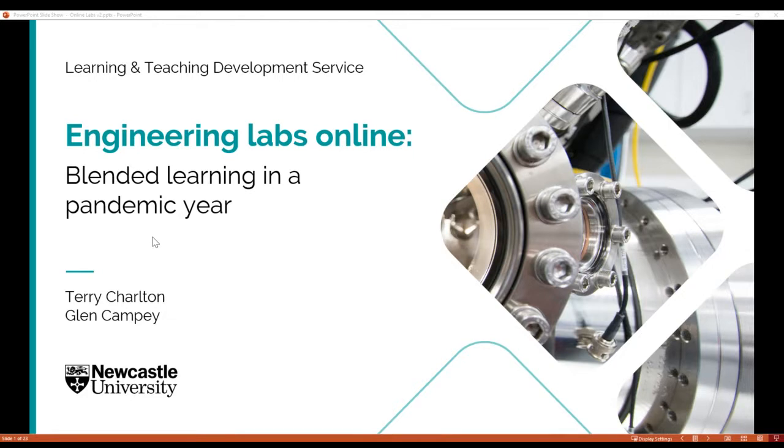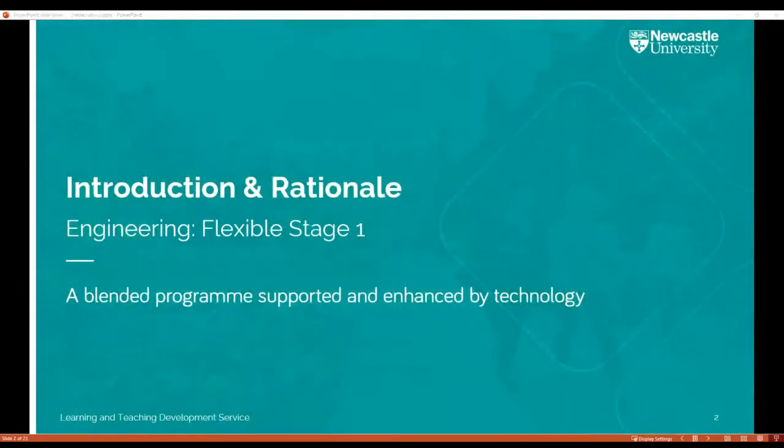Thanks very much Glenn. Good afternoon everybody. I'll leave Glenn to keep an eye on the chat for questions — feel free to pop them in as we go. So, the School of Engineering's Flexible Stage One — as the name suggests, it's a common stage one engineering programme designed to give every first-year engineering student a broad introduction to the subject. Whether civil, mechanical, electrical, or marine engineering students, they all do the same first year, getting a flavour for all disciplines before committing to one at stage two and beyond.